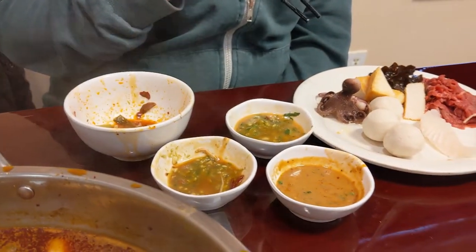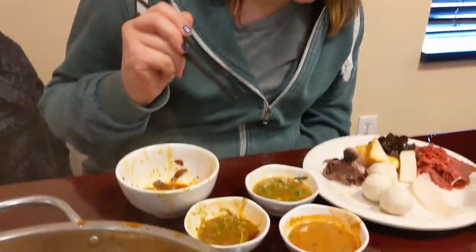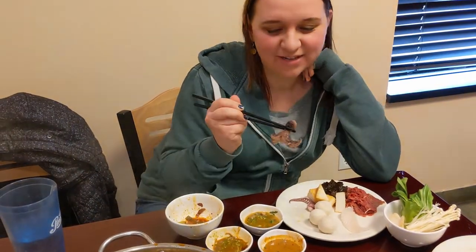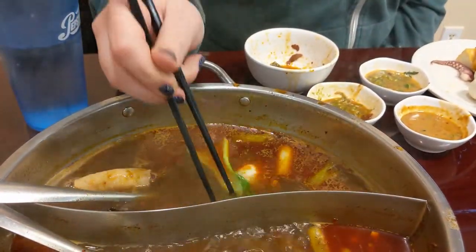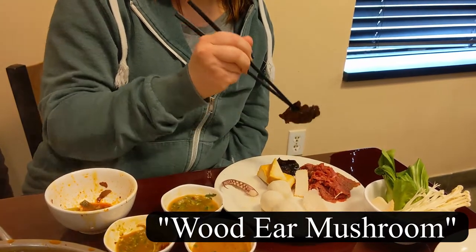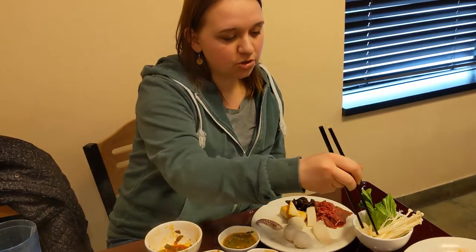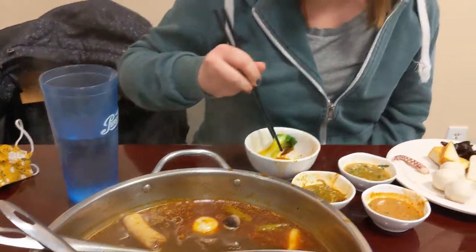I've got my sauces here - this is a sesame oil, a sesame sauce one, and this is my peanut sauce one. I love octopus so I'm gonna go ahead and put that in. I've got fish balls, squid, my octopus, tofu, some fun mushrooms, my meat, sweet potato, and bok choy - gotta have the bok choy.